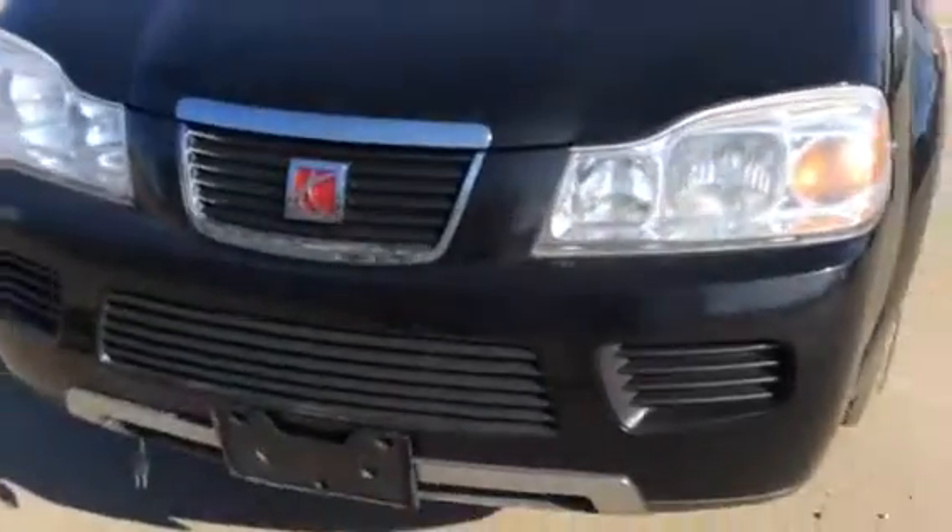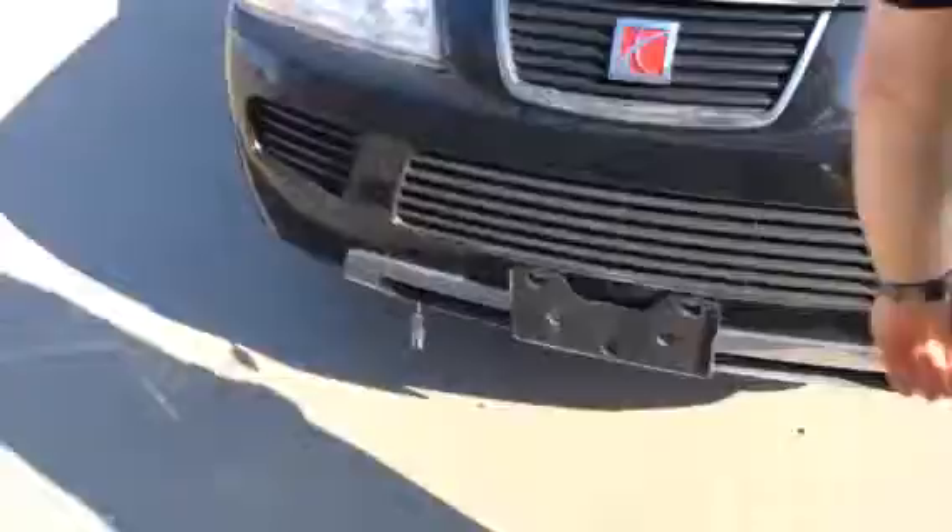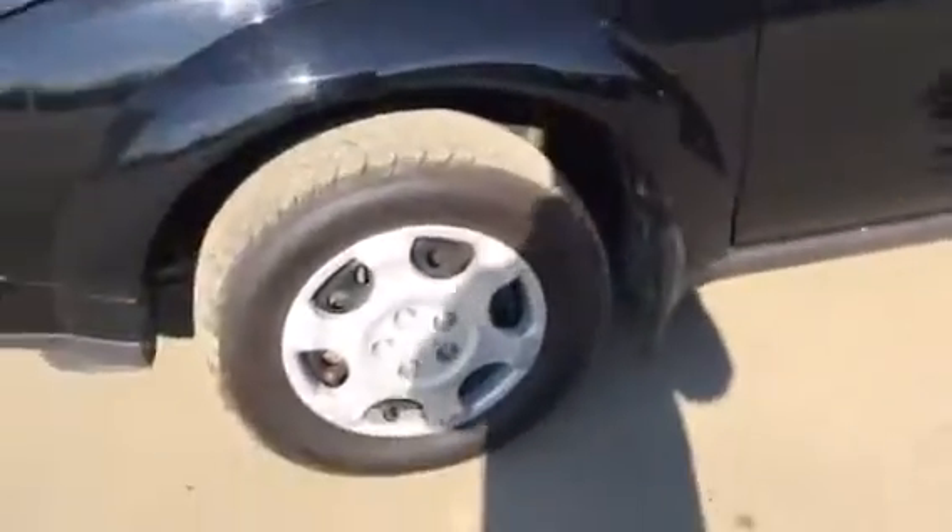Beautiful black exterior with chrome accents — it's a very nice looking SUV. It's actually just about all-wheel drive. Looking at the body, you can see it's in excellent shape. You have decent tread on your tires.